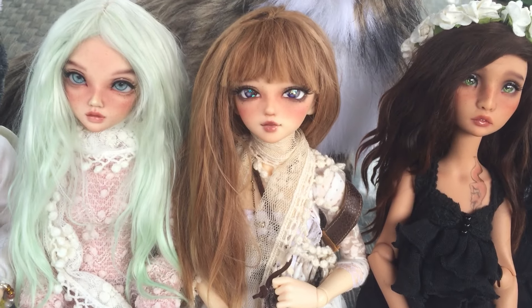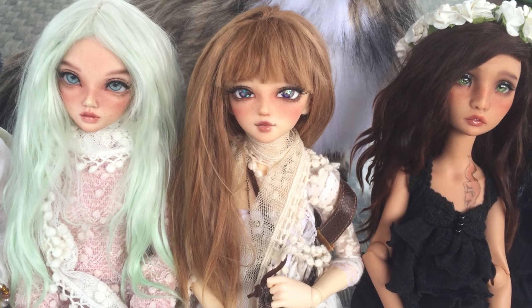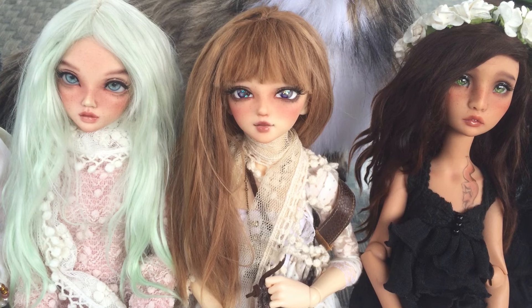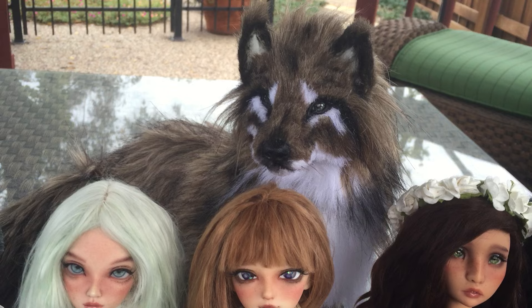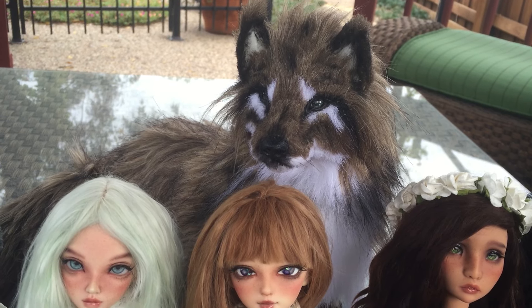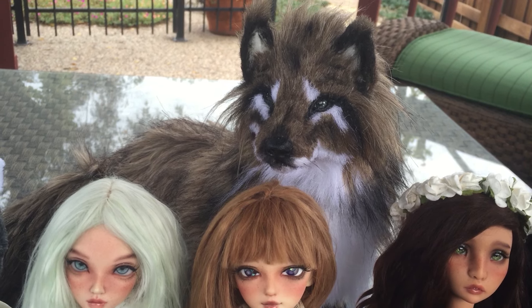Next is Londi. She is a Minifi Jury 2008 event head, and I got her in 2015, I think in April. And also I wanted to include Kylo. He is a Creatures of Nat Wolf. He's not a BJD, but he's her companion, so I thought I would include him in the video.